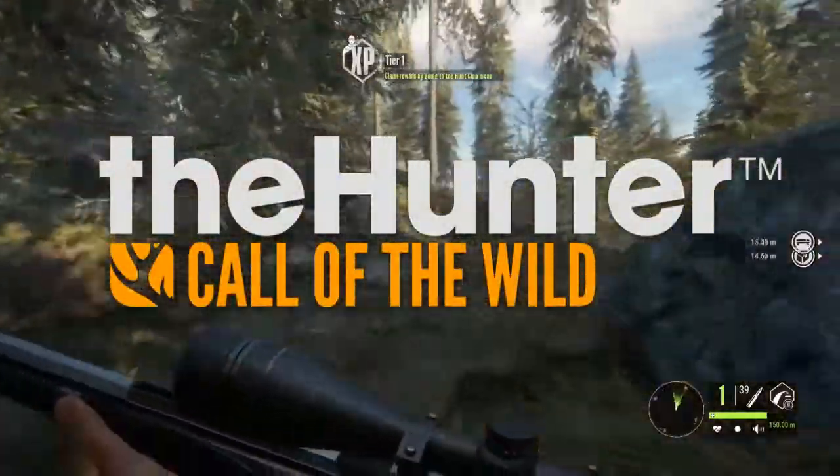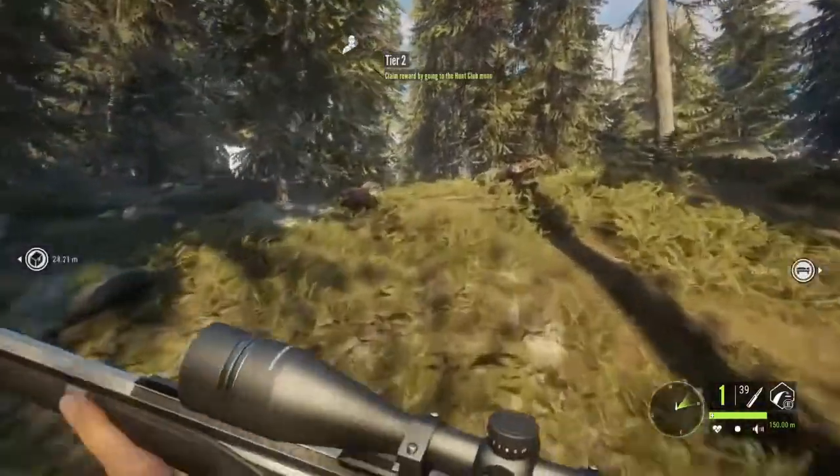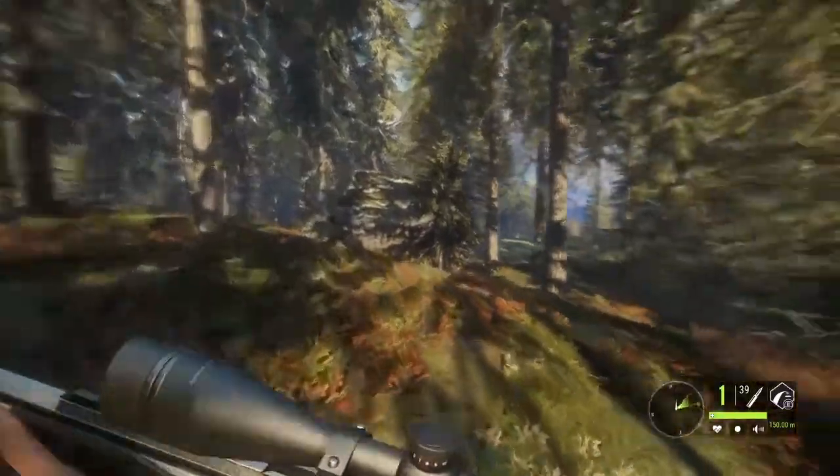What's going on guys, it's Risky here, welcome back to another content clue video for Hunter Call of the Wild. Today on this Wednesday afternoon we have a brand new content clue and it is content clue number 3.